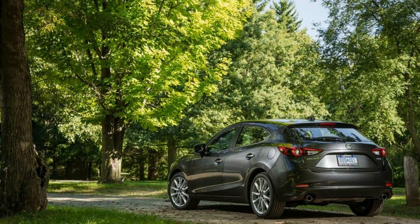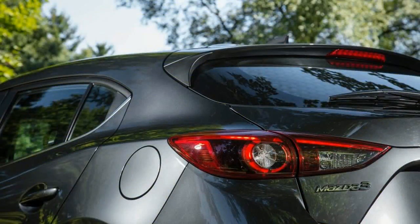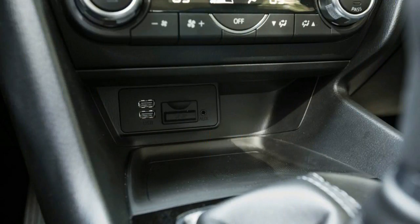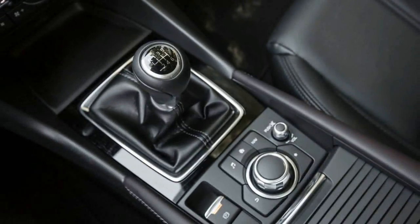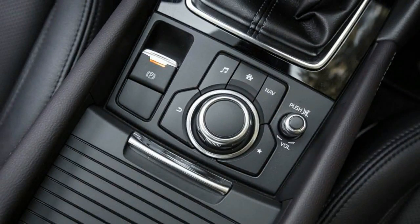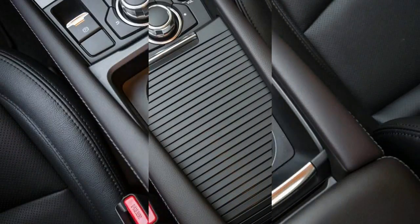Our test car rang in at $28,030, handsomely equipped with the Grand Touring's standard leather-trimmed interior, power seats, and 7.0-inch touchscreen infotainment display with redundant rotary controller. It also carried the $1,600 premium equipment package with LED lighting, adaptive headlights, navigation, and a heated steering wheel, and the $1,100 active safety package.